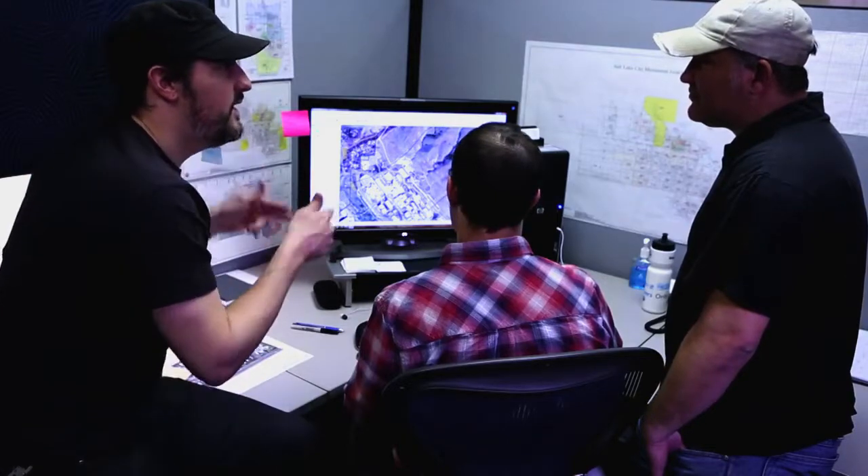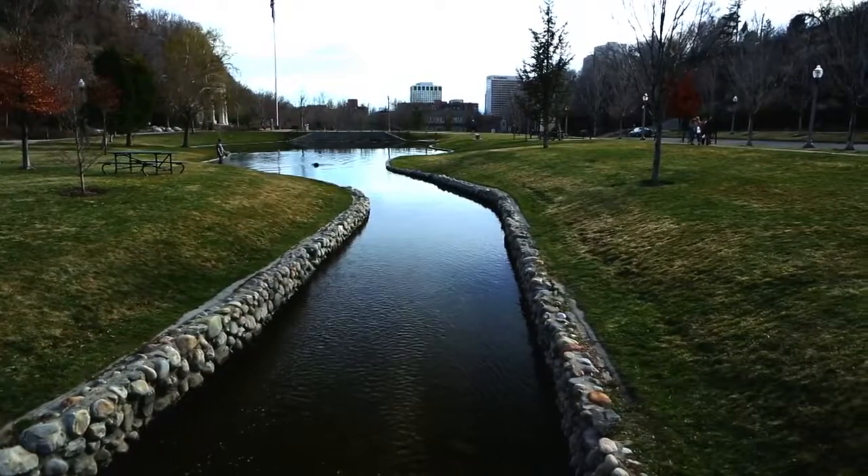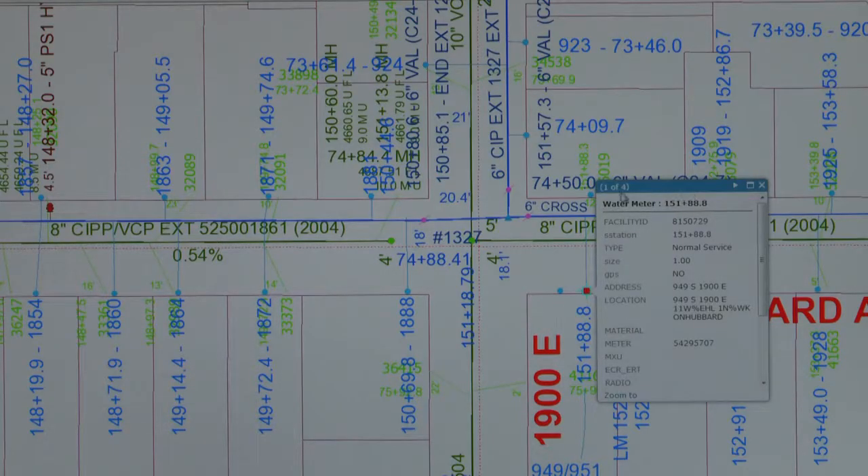Years ago, you would do a kind of a master plan of your water system or your sewer system — it's a one-time shot. Here's your master plan for 10 years ago. Now we model our entire system every day, so we're kind of doing a master plan every single day. It's always running.